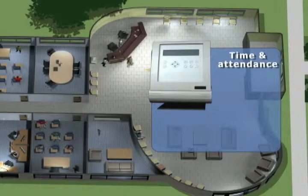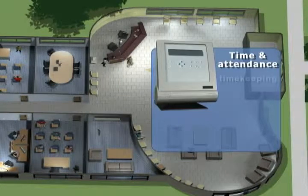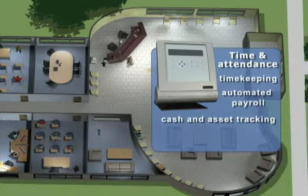The Stanley systems also enable more efficient operations, including timekeeping, automated payroll, cash and asset tracking, and online e-services.